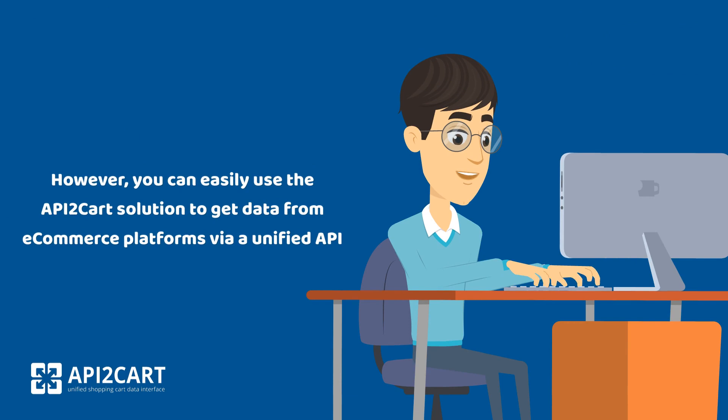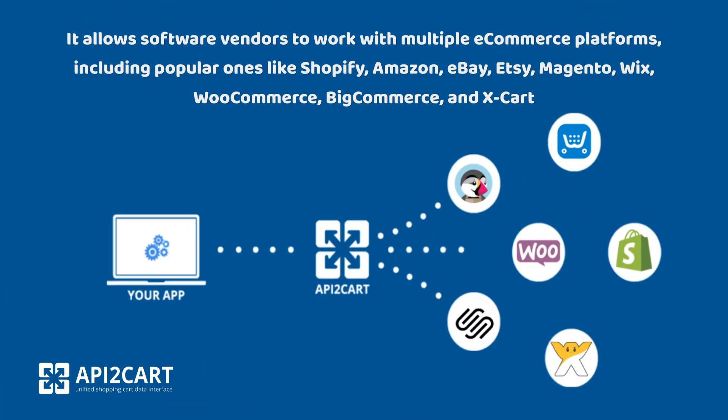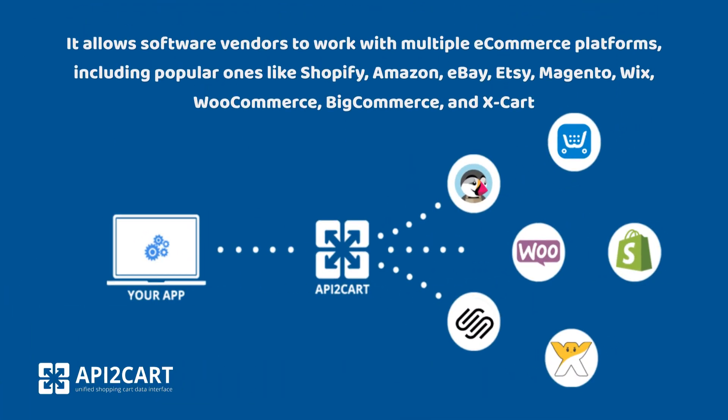However, you can easily use the API2Cart solution to get data from e-commerce platforms via a unified API. It allows software vendors to work with multiple e-commerce platforms, including popular ones like Shopify, Amazon, eBay, Etsy, Magento, Wix, WooCommerce, BigCommerce, and XCart.